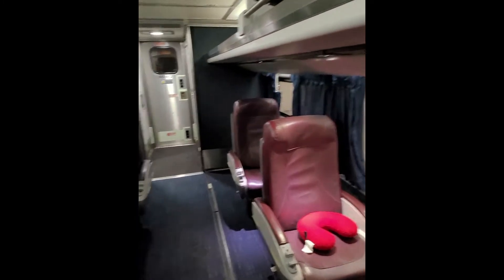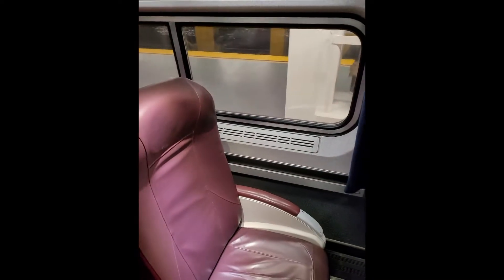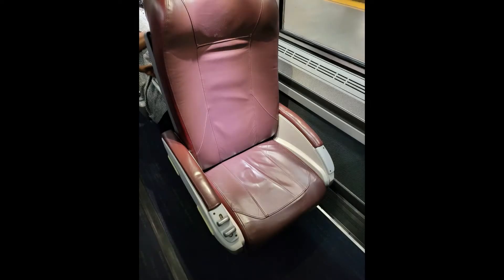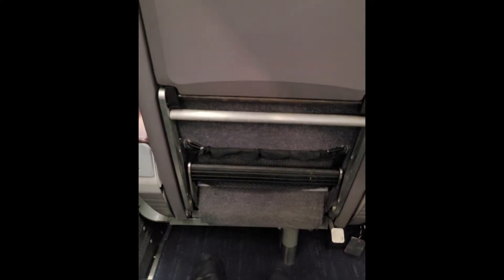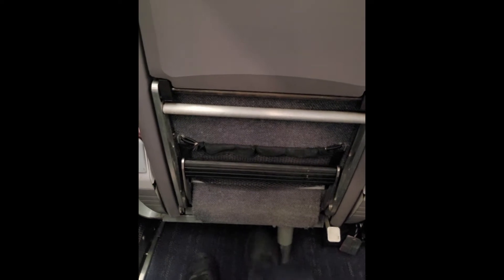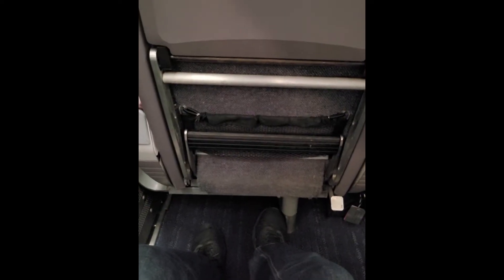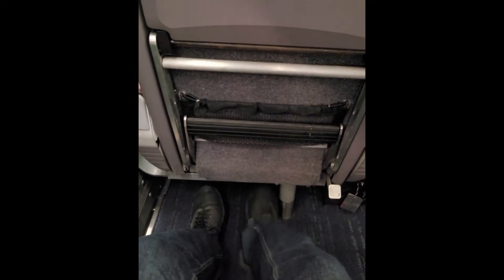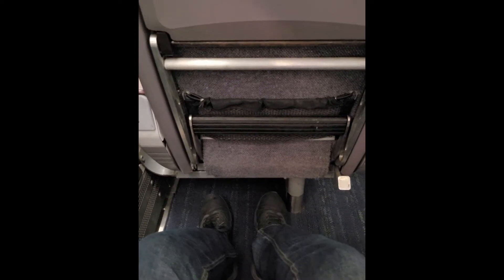Here we have come to our business class. The seat configuration is 2x1, and we are in row 4A. This is the Empire Builder class. There are only two categories on this route: Economy and Business. On other routes there are also first class options.